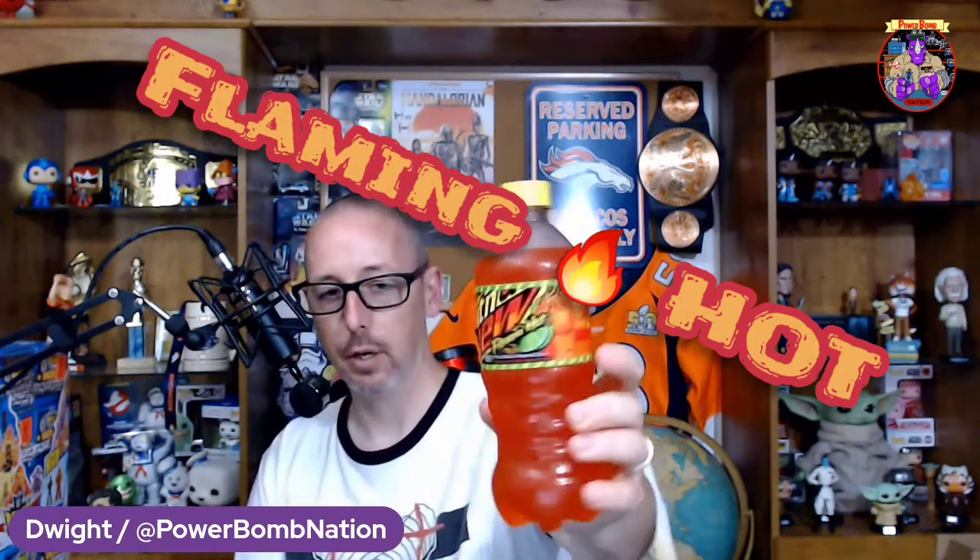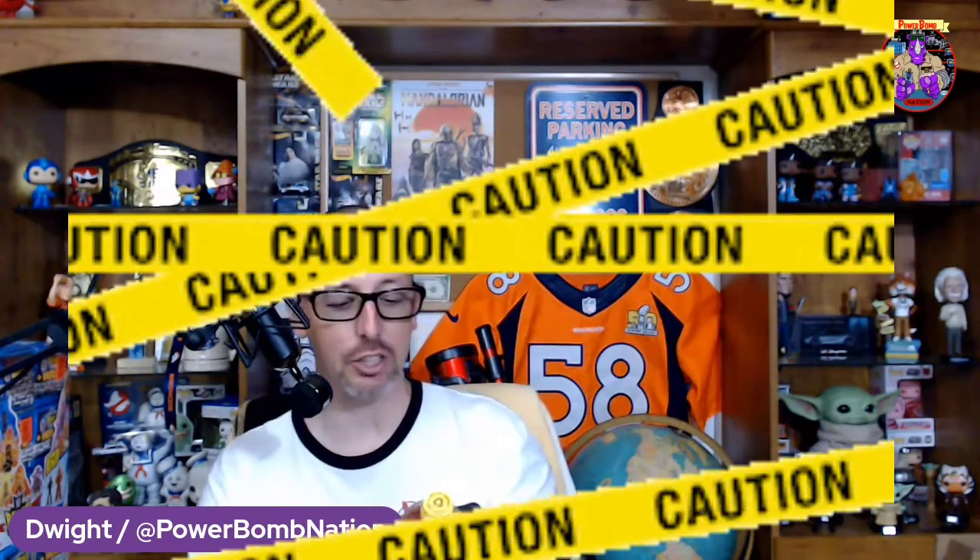Welcome back to the Powerbomb Nation. Today we are going to try Flaming Hot Mountain Dew — this should be really interesting. It has a caution sign on it, a little red fire devil, and it's described as 'Dew with a blast of heat and citrus.' I love all the flaming hot Doritos and other various chips; I don't know how I'll like it in drink form, but let's give it a try.